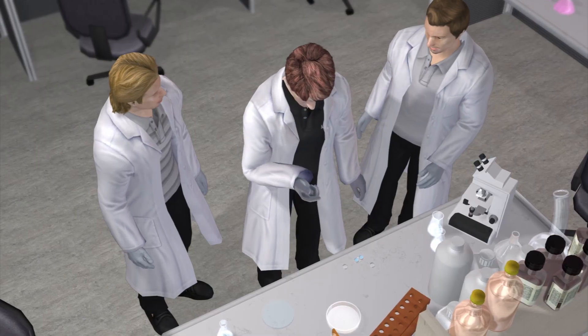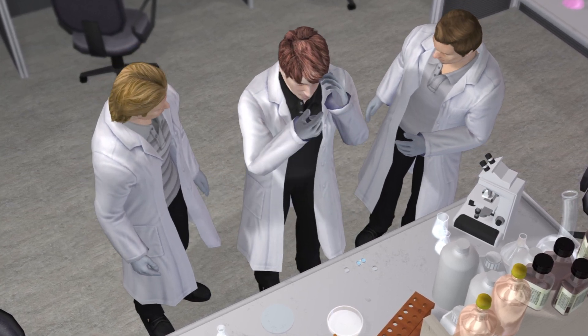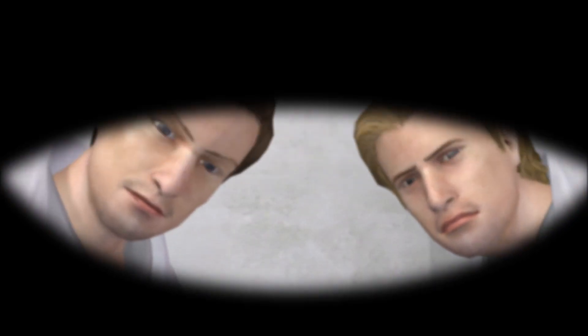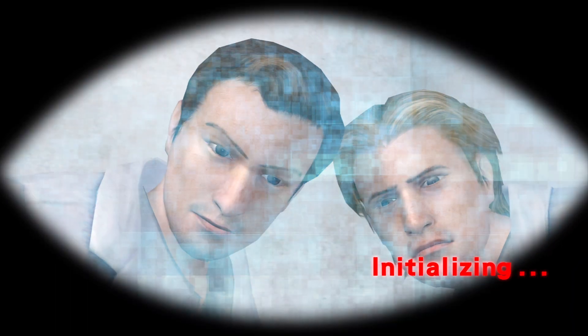I thought of this idea first, or I thought I did, but bionic contact lenses have been in development for several years. Engineers at the University of Washington have been working on contact lenses with circuits in them, with the goal of being able to display words or images in your line of sight — like Terminator.